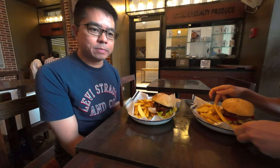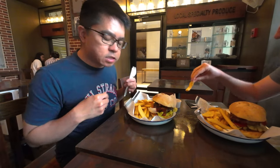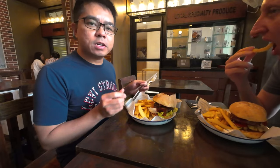We are at Graging Boiled Burgers in BGC for a quick lunch. We've ordered the Wagyu beef burger with some fries on the side and of course some ketchup.